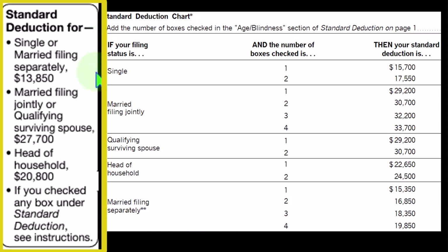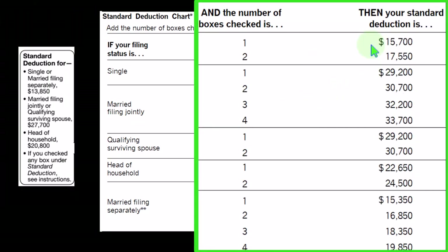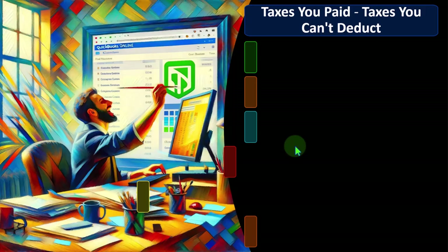If you are a single filer, the standard deduction you need to clear is $13,850; double that for married filing jointly at $27,700; head of household in the middle at $20,800. If over a certain age and/or blind, there are increases to those standard deductions. For married couples, one to four of those items can be met across the two people, and similarly for head of household and qualified surviving spouse.